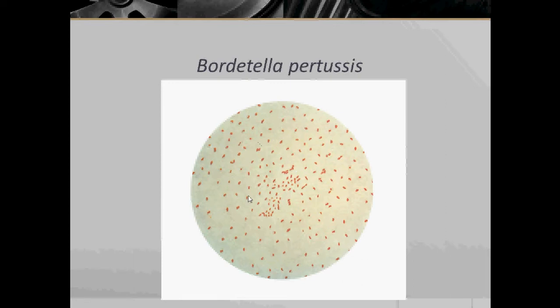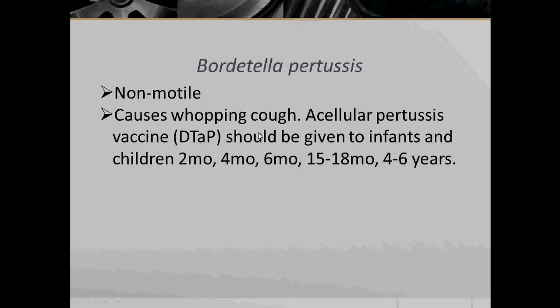Here we have Bordetella pertussis under microscopic view. Bordetella pertussis are non-motile and causes whooping cough.